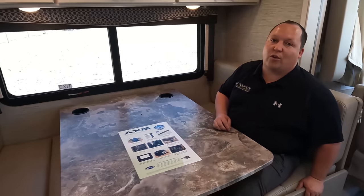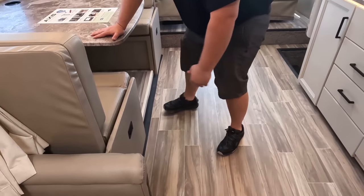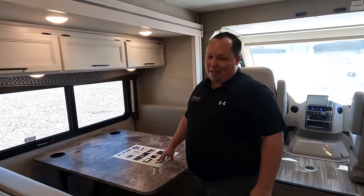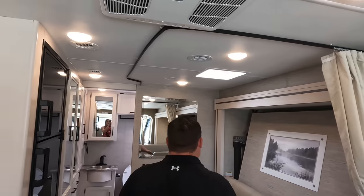If anybody works for Mattel, we should have a Matt's RV Reviews Uno edition — like an RV edition where the plus four is called 'dump the black tank.' A plus one could be a non-paying customer asking to stay the night — plus one! Right there we've got storage. I forgot to mention this dinette does drop down to make a bed. There's a privacy curtain right here that goes around the bed.